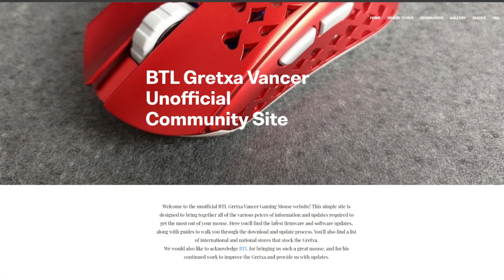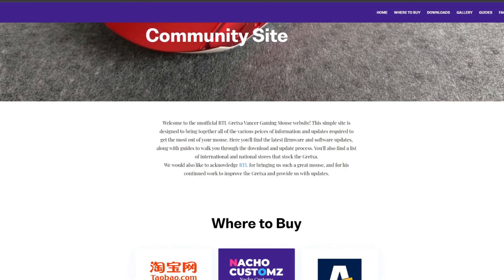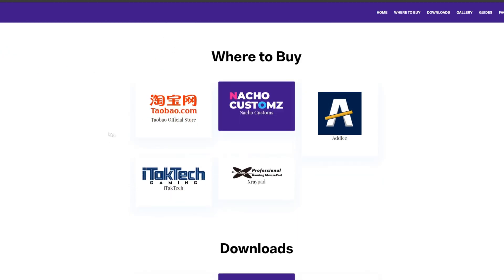There's some information here thanking BTL for pulling together the site and the mouse. What's great to see is a where-to-buy section covering not just the Eastern stores but the Western and international stores as to where you can source the mouse — great shoutout to Nacho, Addis, iTac, and X-Ray.